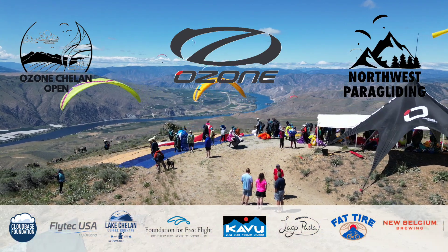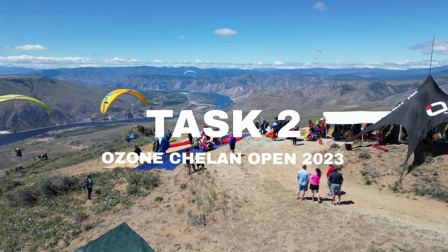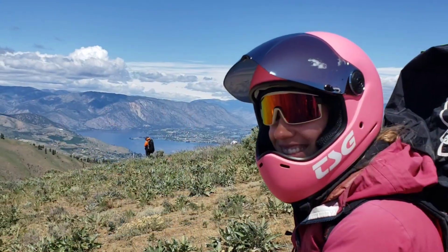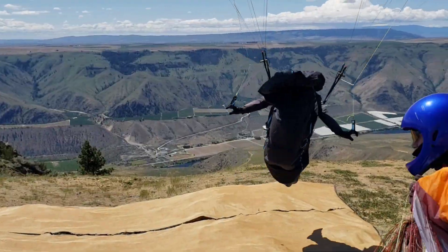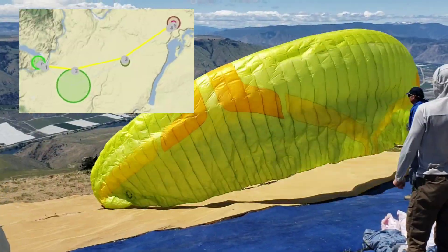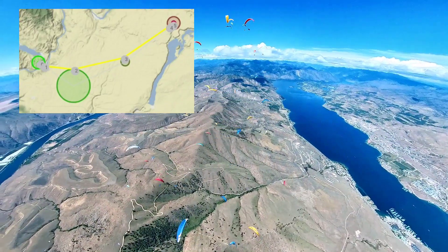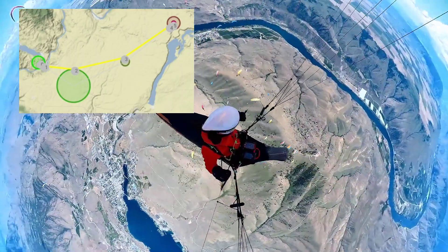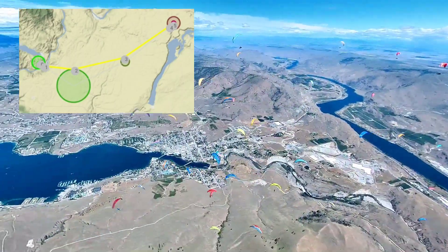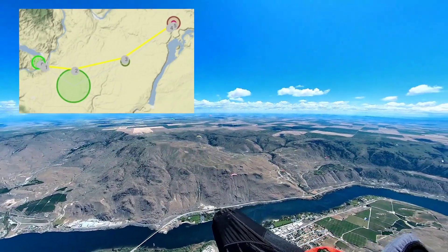G'day everyone and welcome to the butte for task two of the Ozone Chelan Open 2023. Today's task is a 70k race to goal with a 3k exit around the butte shown on the outermost left on the task map. The pilots will have to tag the second turn point around Withrow, and with south winds they'll head to another turn point near Sims Corner with a final glide northeast to Grand Coulee with a south tailwind.